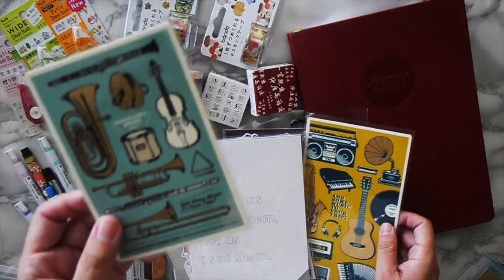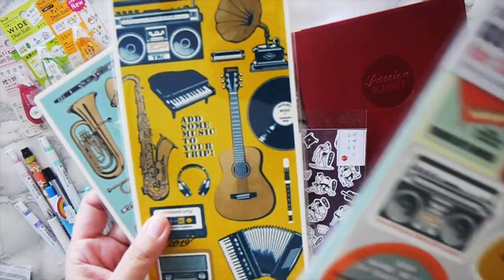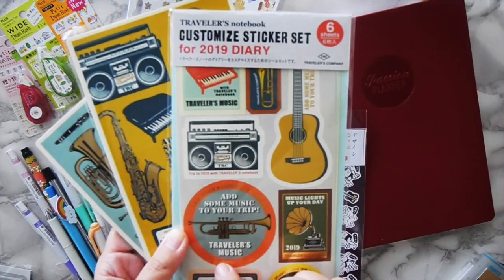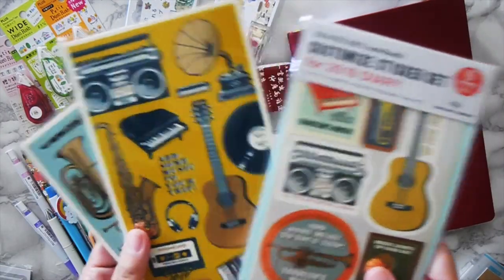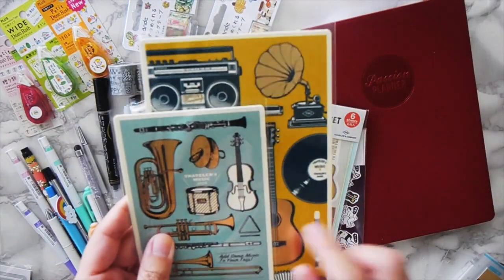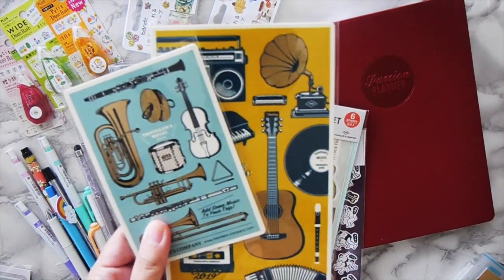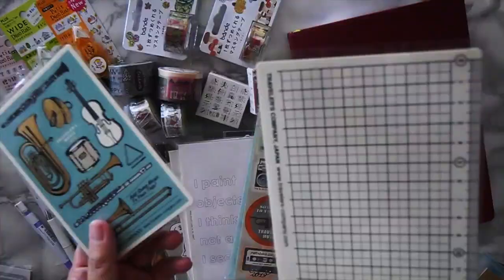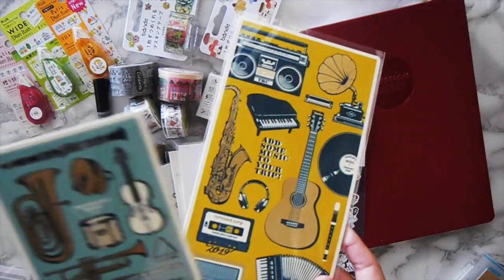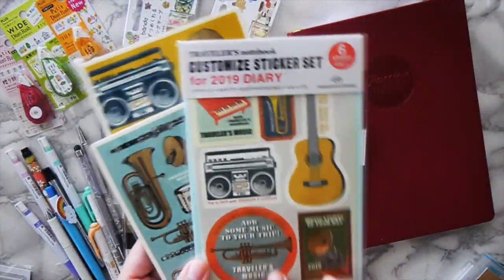I got some traveler's notebook stuff. I always collect the annual diary sticker set, and I've started collecting the little writing board. I have both the classic size, regular size, and pocket size, so I've been buying them every year. These were like six dollars instead of the ten to twelve dollars they are here, so I definitely just bought them right away. And I got the sticker set for 2019 as well.